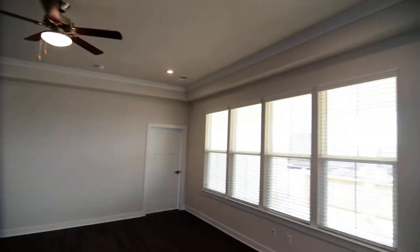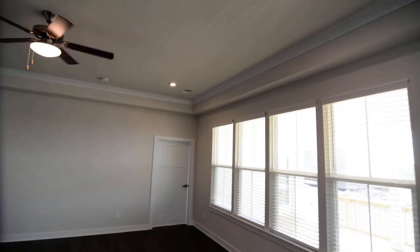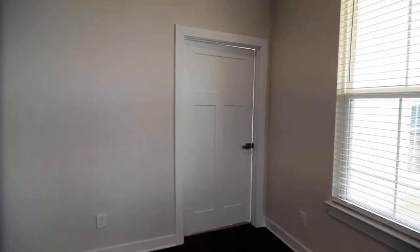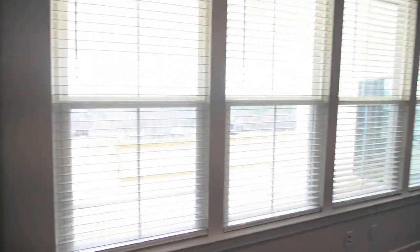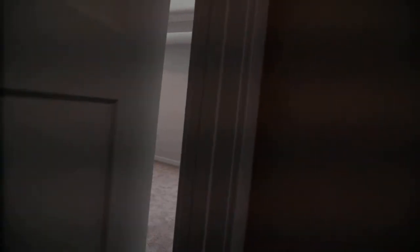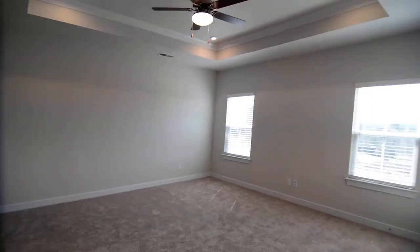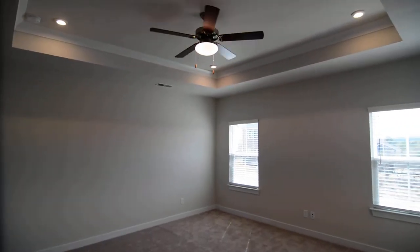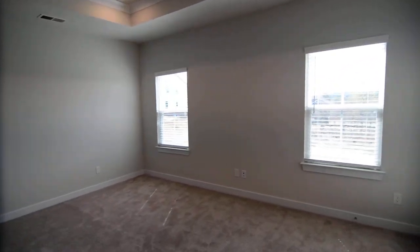Back inside in the living room, you have a tray ceiling and ceiling fan, and a wall of windows looking out towards the deck. Off the living room you have your large master bedroom, with the recessed lights and ceiling mirrored in here as well.